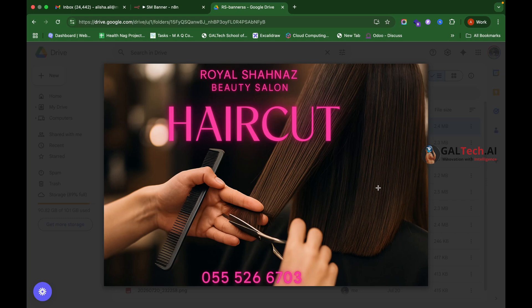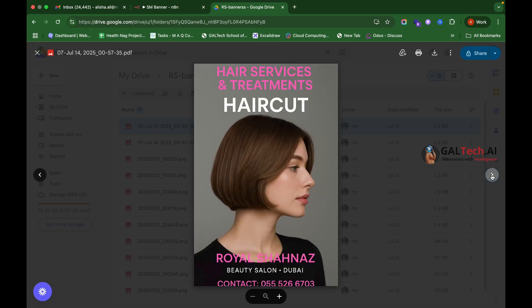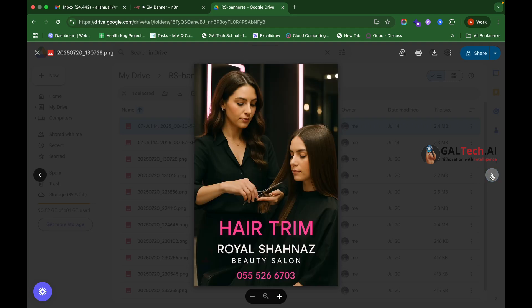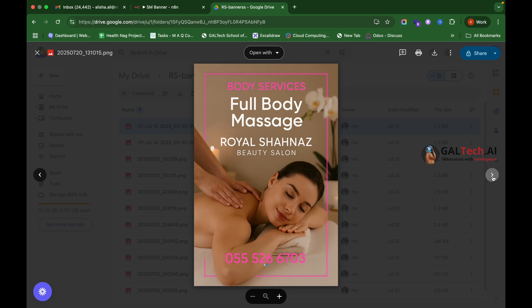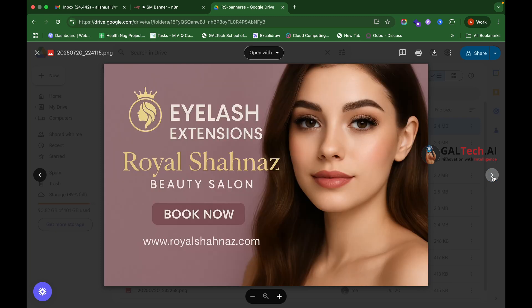Now you have the blueprint to automate a key part of your social media marketing. You can see how this will save you countless hours and generate more consistent, high-quality leads from social media. If you'd like this automation implemented for you, please contact us — the link is in the description. You can submit the contact form or call us so we can help take your business to the next level.